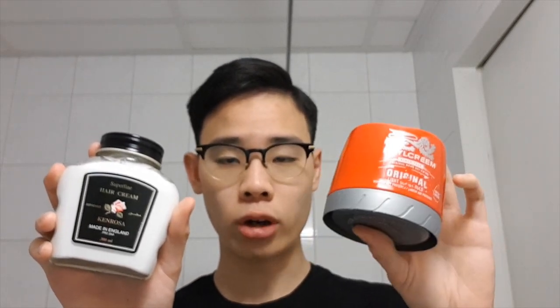Because you guys are not familiar with this product, I'll be comparing it to something we're probably more familiar with. A lot of people have used it — I'll be comparing Ken Rosa to Brylcreem in terms of its general properties, how it performs, its consistency, and all that. And let us just open it up.